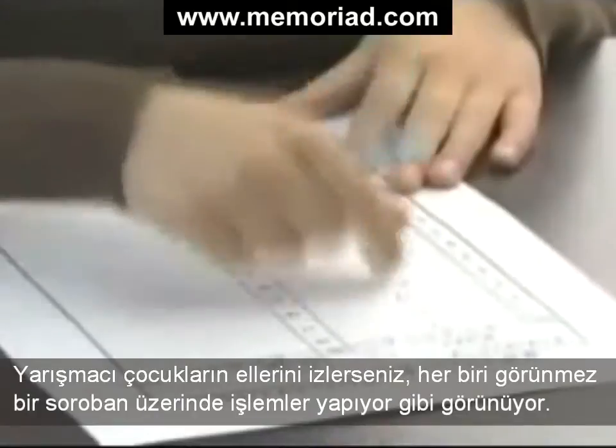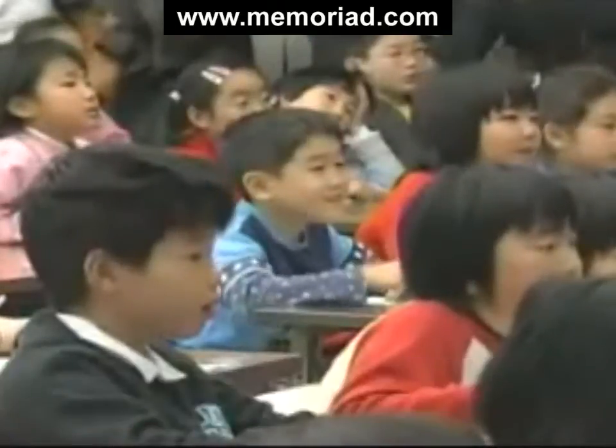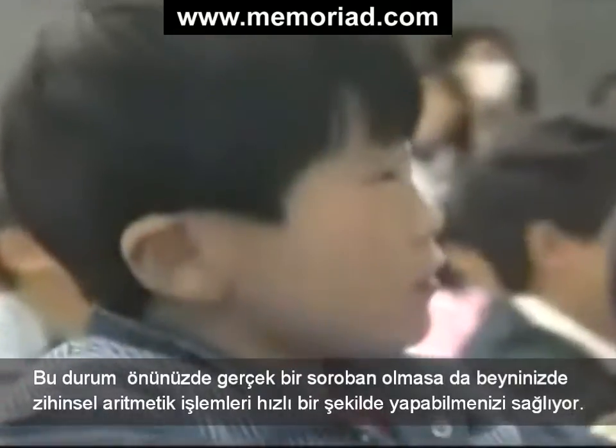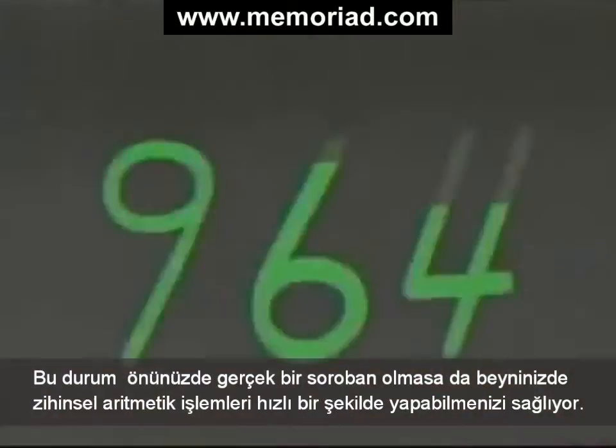If you watch the hands of the children taking part, each of them seems to be working on an invisible soroban. Once you have practiced long enough on a soroban, you can actually start to visualize it in your mind. This allows you to do rapid mental arithmetic, even if you don't have a real soroban in front of you.